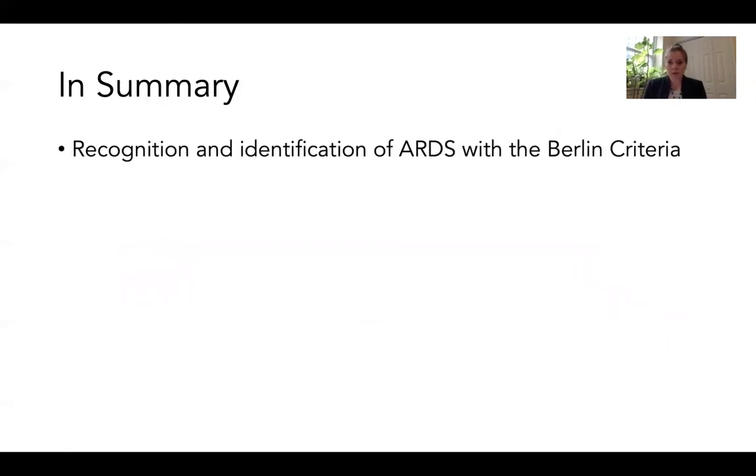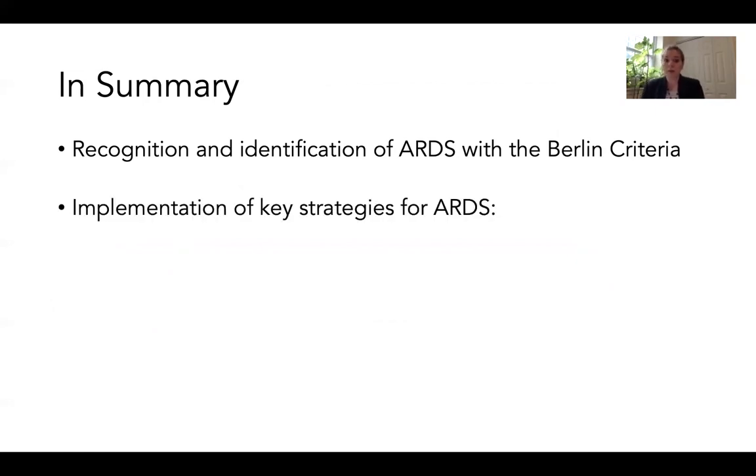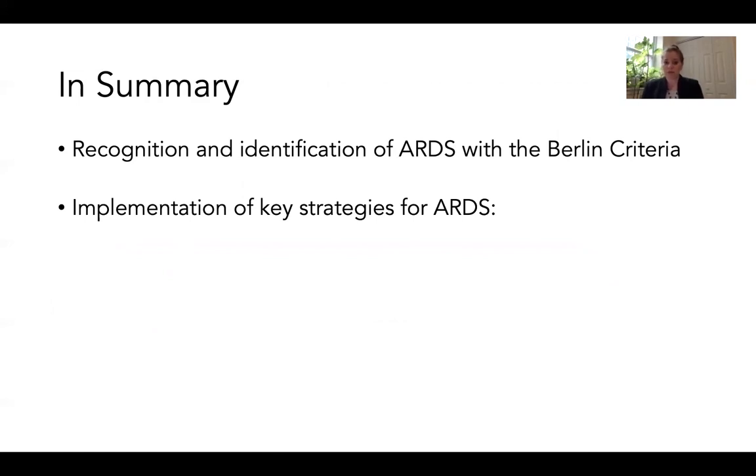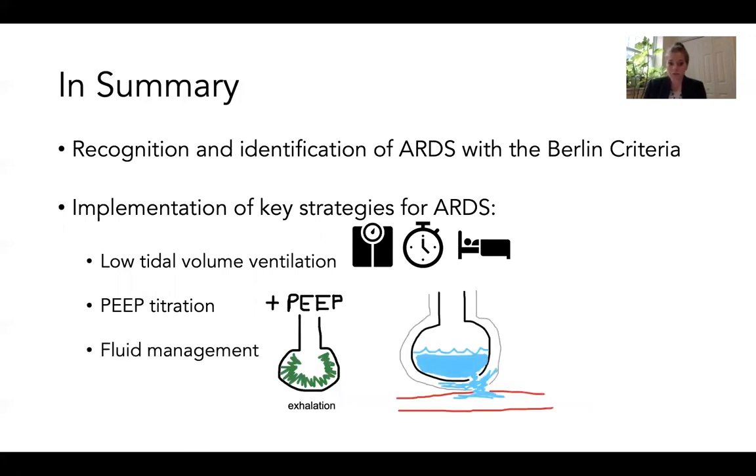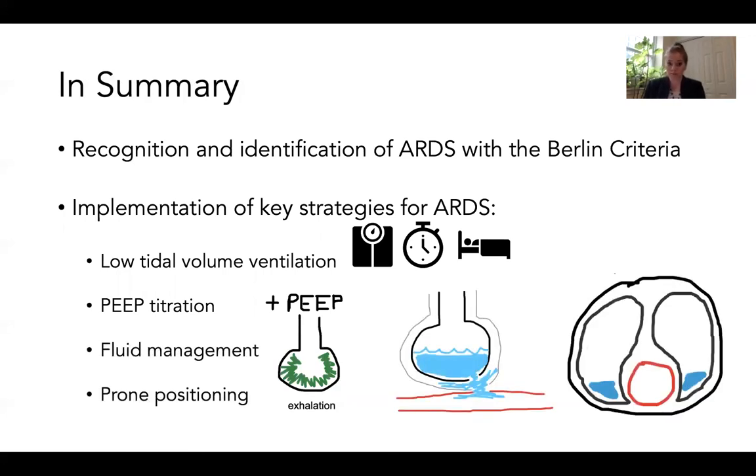To recap video one: we identified the Berlin criteria used to diagnose ARDS, then covered the four key components of ARDS care — low tidal volume ventilation, PEEP titration, deliberate fluid management, and prone positioning. Watch the next video for a continued discussion about management strategies for COVID-19 associated ARDS as well as important care for your ICU patients.